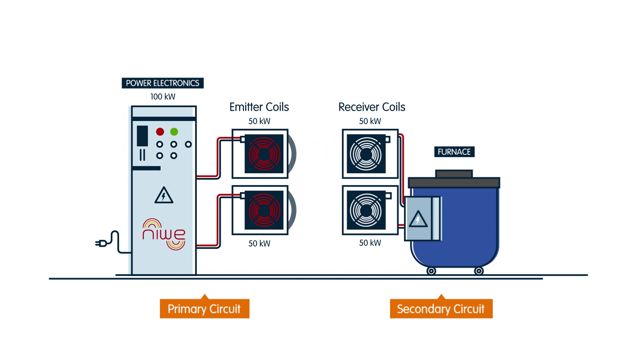The unit adapts the voltage to high frequency, up to dozens of kilohertz, with an output of up to 100 kilowatts that enables up to 600 kilograms of aluminium to be heated.